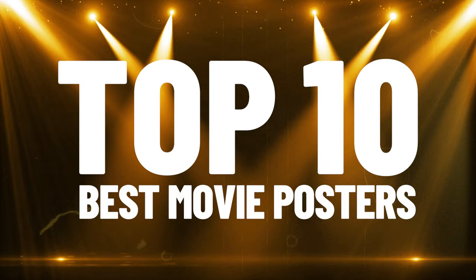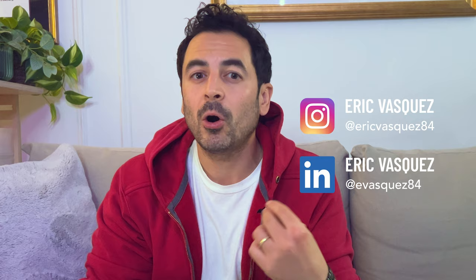Hey creative, great to see you again. In this video, I'll be sharing what I believe are the top 10 best movie posters of 2023. As a professional key art designer, I am always looking at all kinds of posters. This year, there were some bangers. This is just my personal opinion, so you may agree or disagree with some of these. But the main thing I'm hoping for you with this video is to leave you feeling inspired and maybe even a little nostalgic for some of these films from 2023.